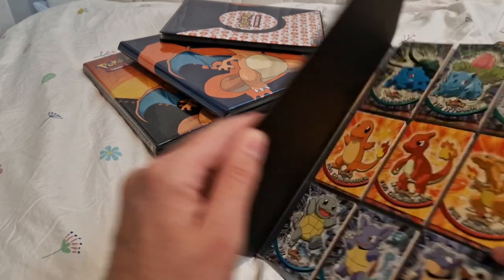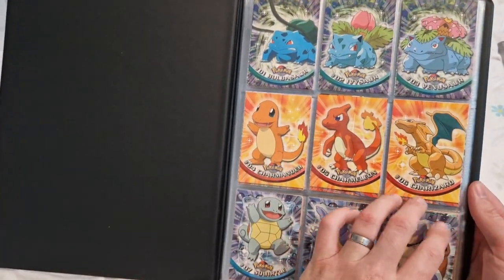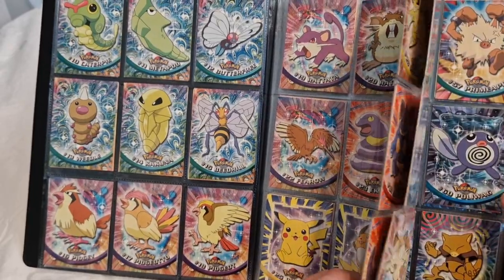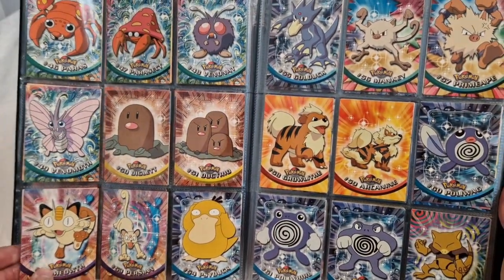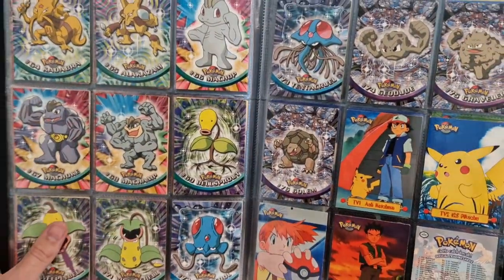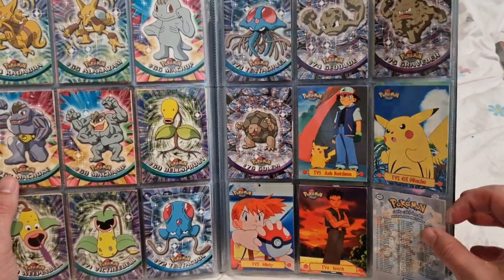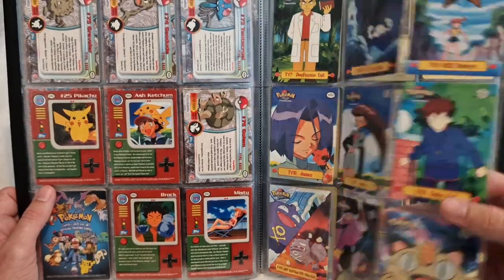Next one is the base set of Topps — not Topps Chrome, just Topps. Not worth a huge amount, but this is the sort of thing you'd find in a collection binder before the boom — all beaten up and absolutely battered. But again, it's the nostalgia factor and it's a full set, 100% complete. This is the blue logo print one. There are different types: blue, green, red, and black. And we've got the TV cards at the end. It goes up to Golem and then the next series continues.